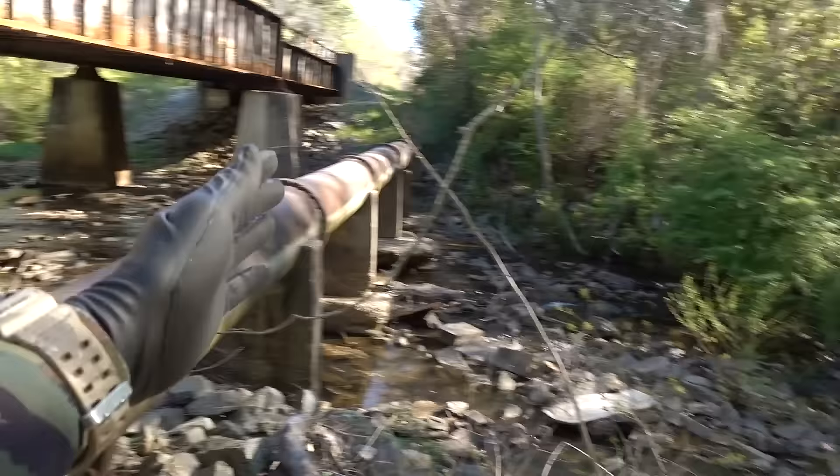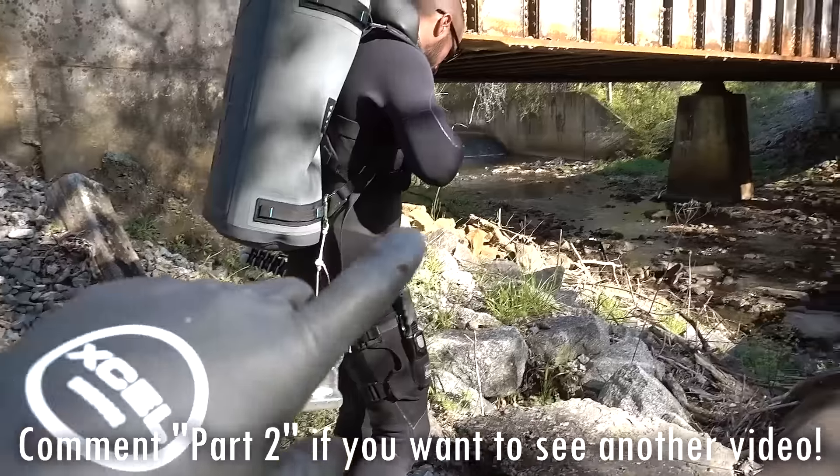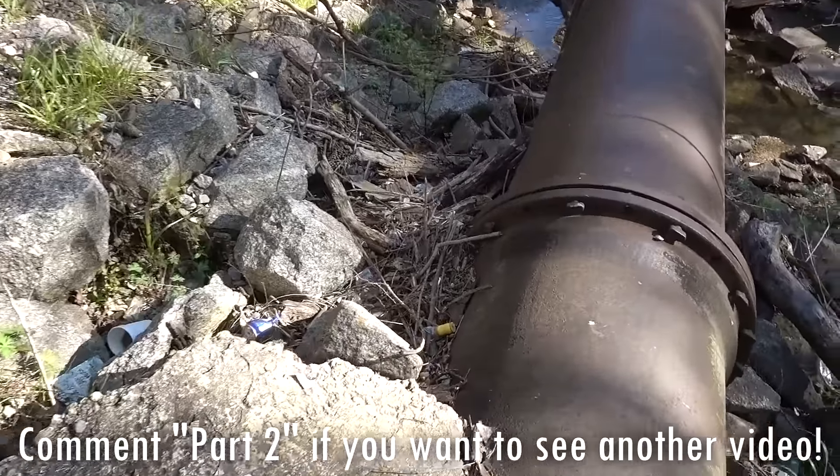We're gonna start over here and work our way down all the way through this stream — it goes for a long time. And maybe at a later date we'll actually go upstream, if you guys want to see that. Maybe part two.